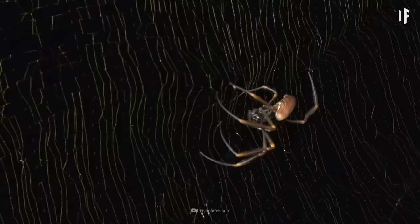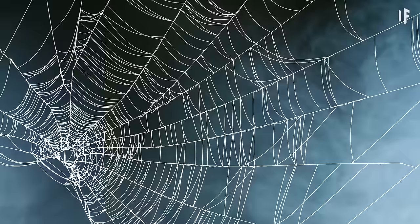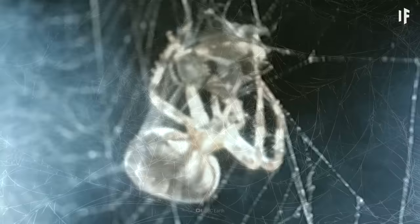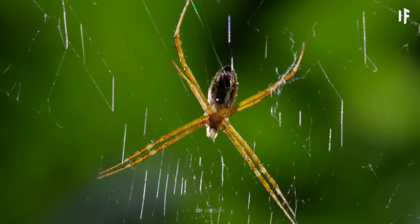It looks like you've gotten yourself into a sticky situation. Spider webs are not something to take lightly, especially if you're caught in one. Each strand of spider silk is 1,000 times thinner than a strand of human hair, and each strand of silk is made up of thousands of nanostrands, which are 10 to 20 millionths of a millimeter in diameter — and they're very, very strong. If we extrapolate this to a human-sized spider, a big enough web could snag a jetliner. Talk about ordering delivery.